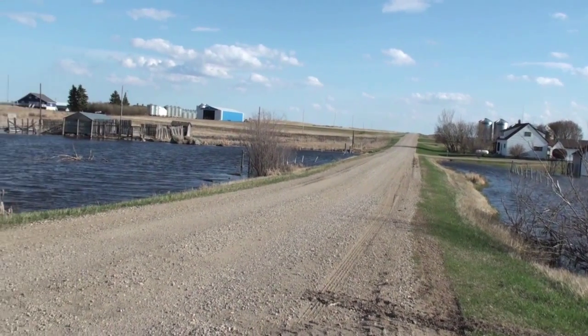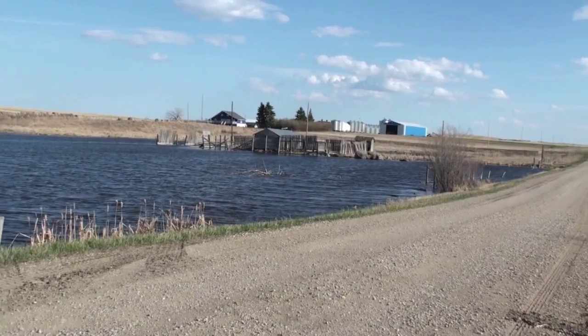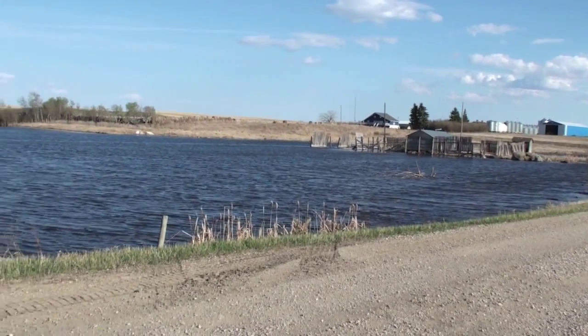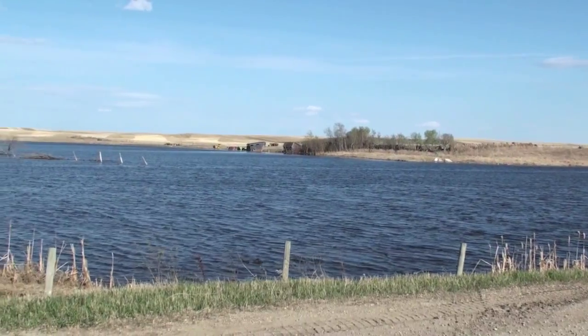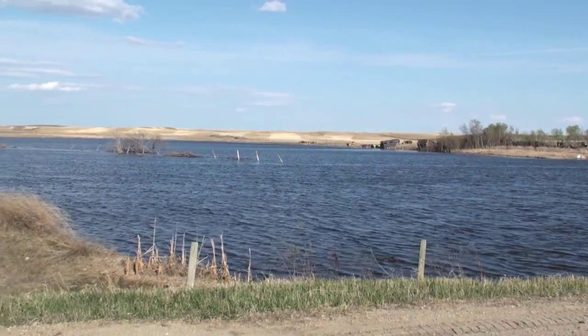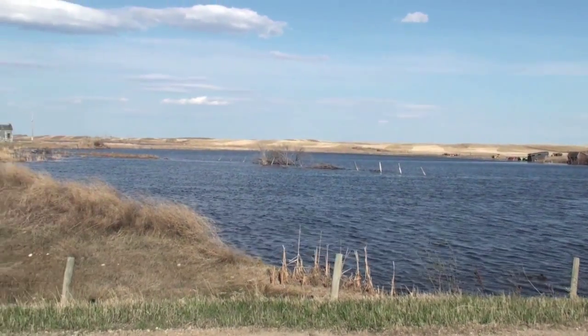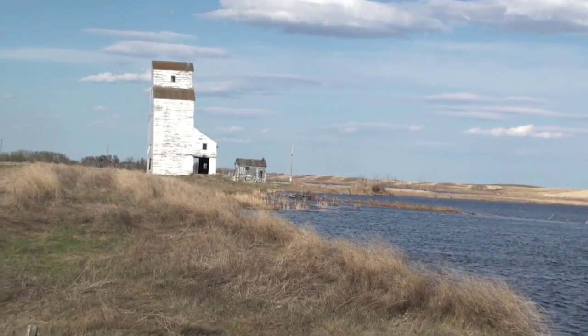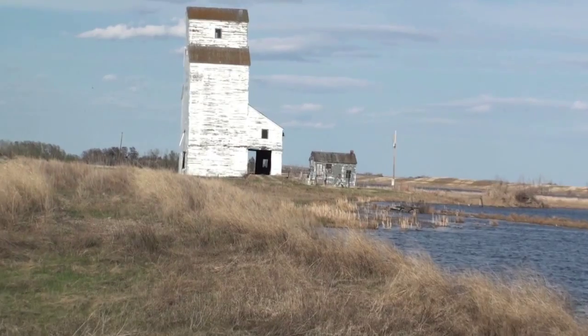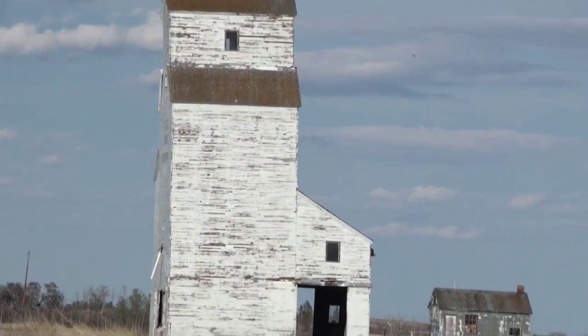Looking south on Range Road 265 west of the 2nd. There's a little bit of standing water this spring. And the last elevator — both built in 1923 and closed by Cargill in 1978.